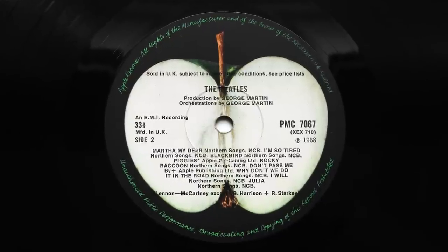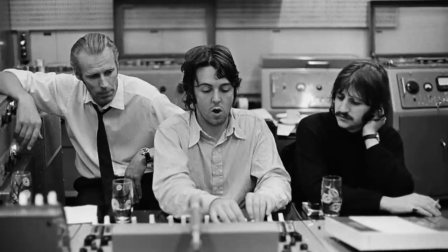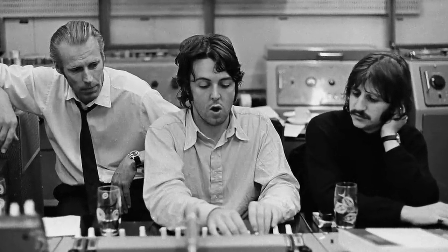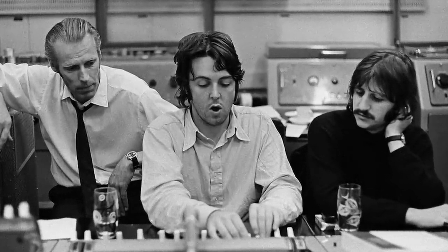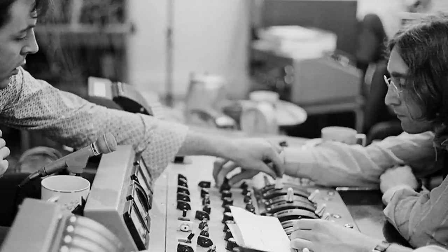If there's one format the Beatles truly understood, it was mono and its importance to their fans. And even though it was a dying format in the UK in 1968, at least as far as albums were concerned, the Beatles put as much effort into mixing the White Album in mono as they did in stereo. In fact, they specifically made some of the mono mixes different on purpose. Although most people today are more familiar with the stereo mix, if you've never listened to this album in mono, I'd say you're missing out. Which is why the next three positions in my list are mono pressings.